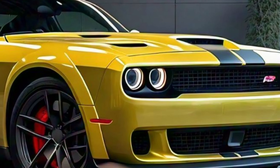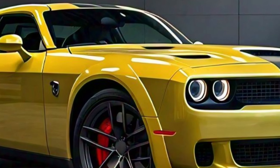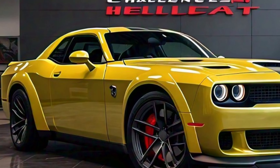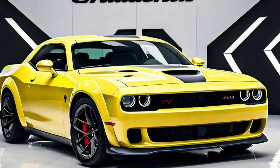The optional dual carbon fiber stripes add an extra layer of visual appeal and a hint of racing heritage. Inside, the 2025 Hellcat is all about combining performance with comfort.